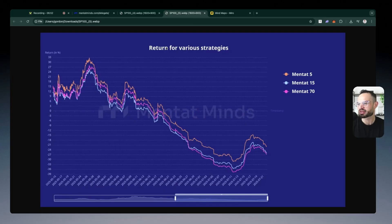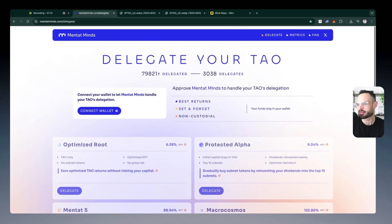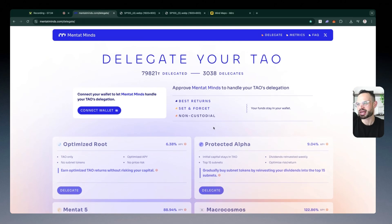This is a graphic the team shared with me showing returns for various strategies. Mentat 5 is represented by the orange line, and it's been executing over the past number of months since the launch of DTAU. The data only goes back to May, but we can see how performance has trended over time. Mentat 15 and Mentat 70 are also represented on the graph. Returns are slightly less on Mentat 15 compared to Mentat 5, but you also have to factor in the potentially higher staking APY generated from those tokens. We've been in a bit of a downtrend with many subnets over the past couple of months, but I do think we're going to see movement to the upside for subnet outperformance versus TAU over the coming weeks and months.